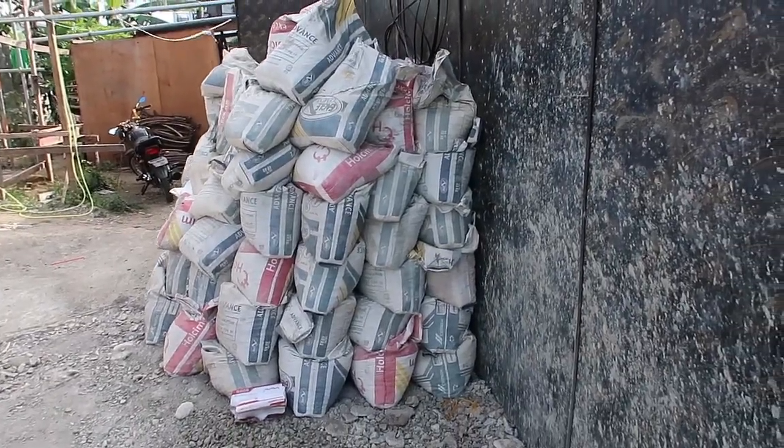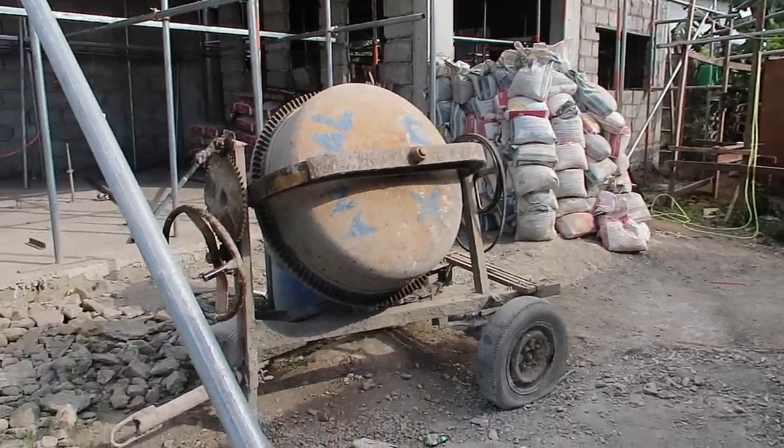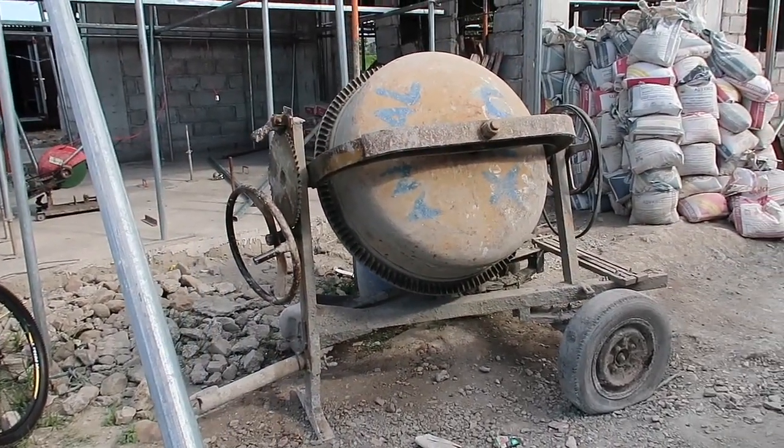All right, here's our stack of gravel. Here's our stack of sand. And here's our broken cement mixer.